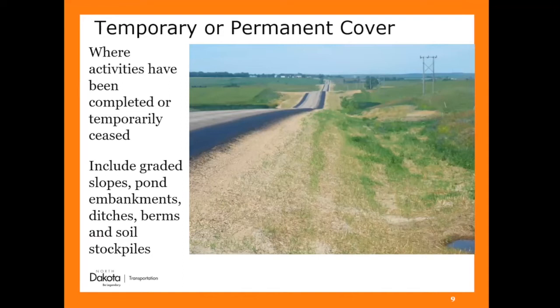Temporary or permanent cover — if a soil stockpile is sitting there for more than 7 or 14 days, depending on how steep you stacked it, you have to stabilize it. If areas have temporarily or permanently ceased activity, you have to stabilize that — including graded slopes, pond embankments, ditches, berms, and soil stockpiles. The only three things you don't have to stabilize are rock piles, concrete piles, or sand piles, because they're considered already stabilized. Everything else has to be stabilized within 7 to 14 days.